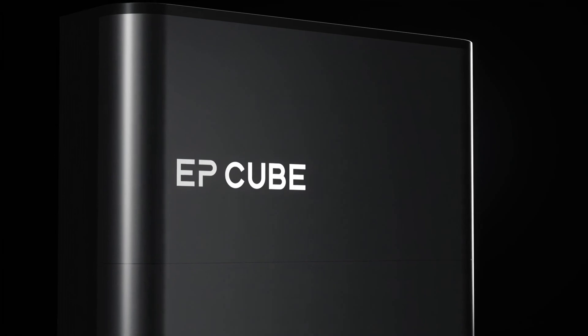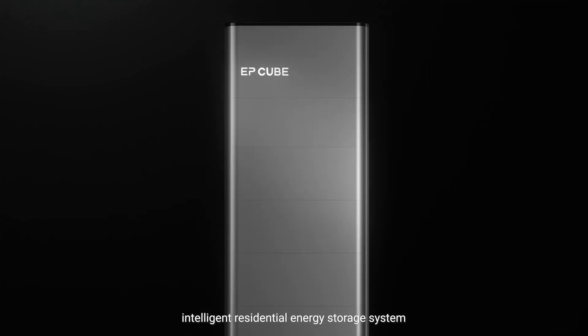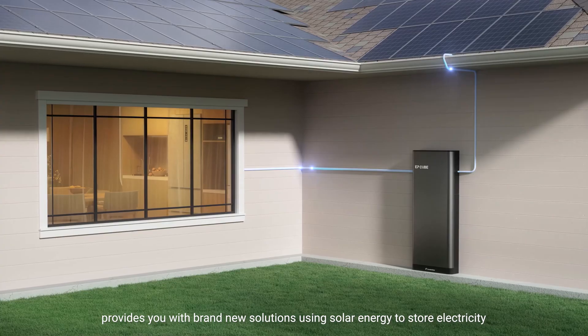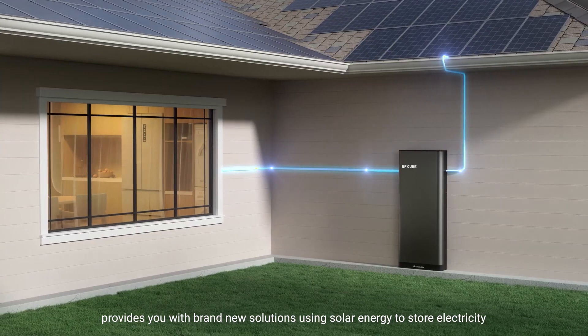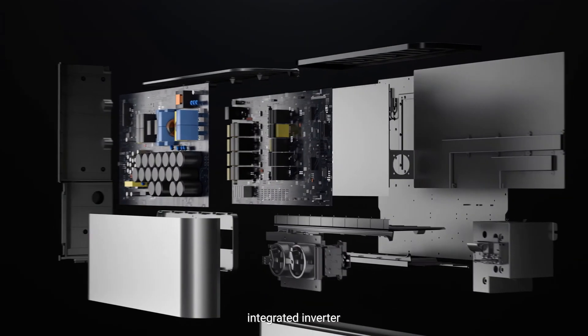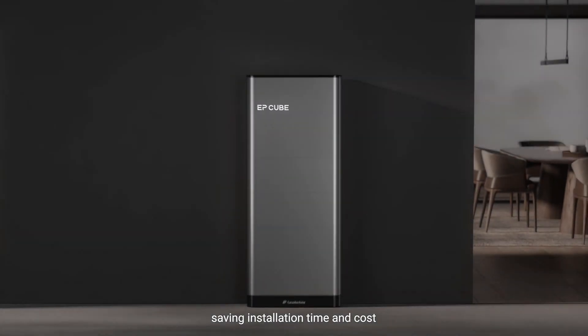EP-Cube, a flexible, intelligent residential energy storage system, provides you with brand new solutions using solar energy to store electricity. Its all-in-one compact design integrates the inverter, battery, and other components, saving installation time and cost.